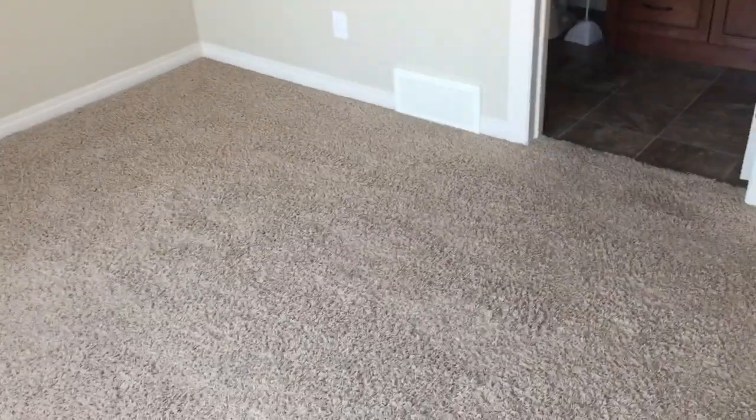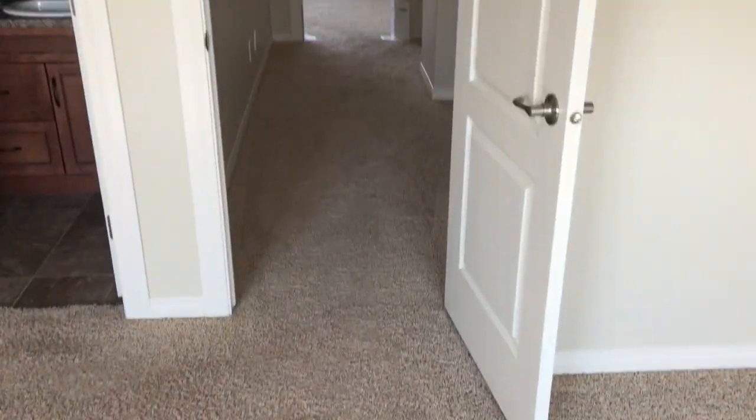Hi everyone, this is George here with Express Force Cleaning out in Red Deer, Alberta. We're doing a move-out carpet cleaning.